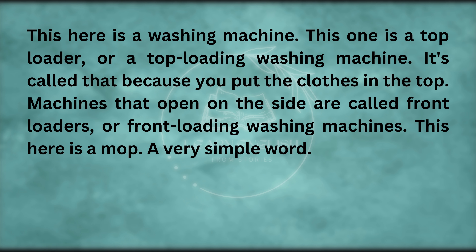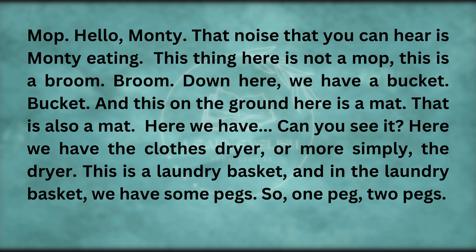This here is a mop. That noise that you can hear is Monty eating. This thing here is not a mop — this is a broom. Down here we have a bucket. And this on the ground here is a mat.